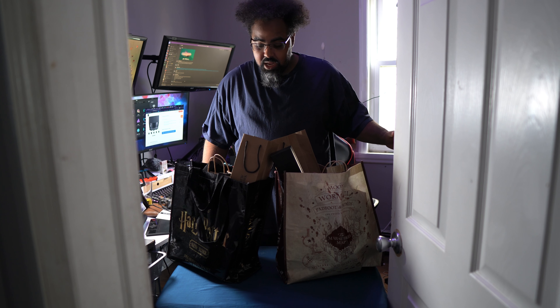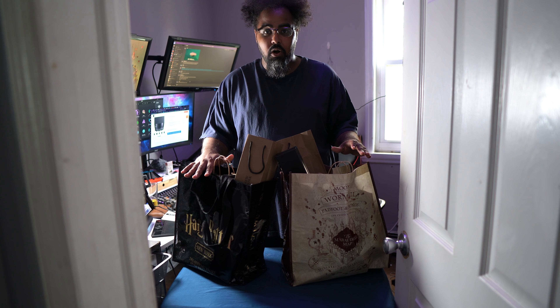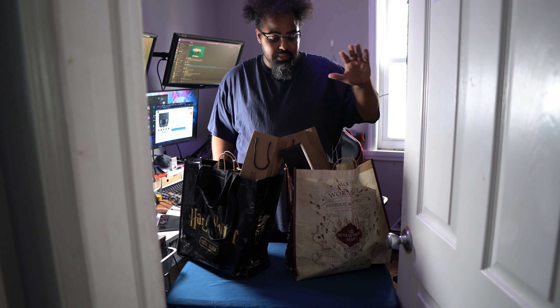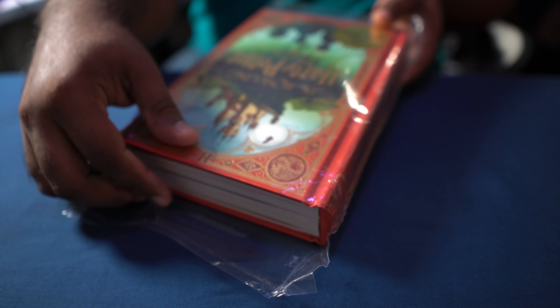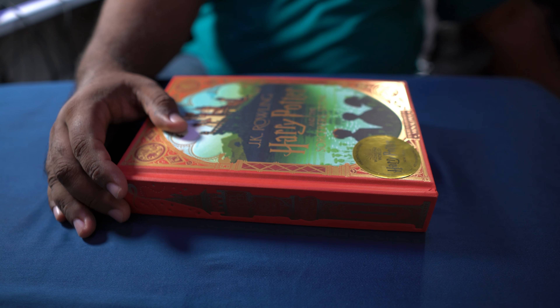All right, fans, so today we're going to be doing an unboxing. This is my wife's bag and this is her haul that we got from the Harry Potter store. This is my haul — I'm going to be going through this bag first and then going through this bag, showing you guys everything that we got from the Harry Potter store the other day.